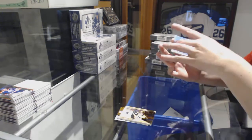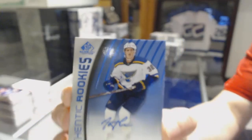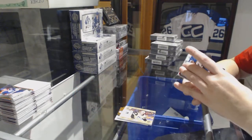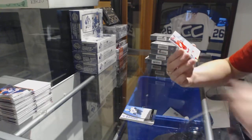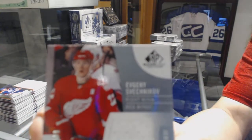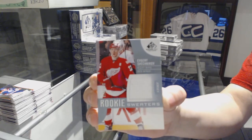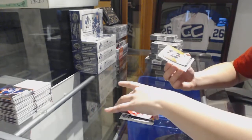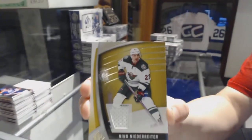Authentic rookie blue auto for the St. Louis Blues, Tage Thompson. A rookie sweaters jersey numbered to 199 for the Red Wings, Evgeny Sveshnikov. And a jersey of Nino Niederreiter for the Minnesota Wild.